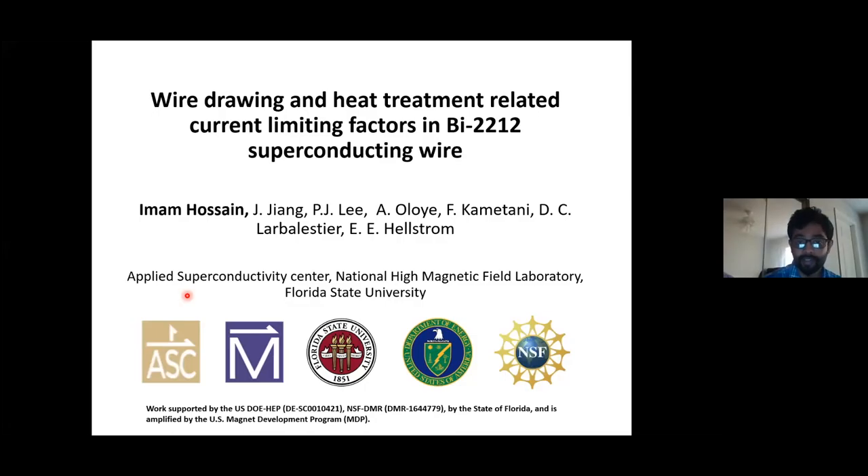I'm Imam Hassan. Thank you for the introduction. As Dr. Spiller said, I am from Florida State University and I'm doing my PhD. I've changed the title of the slide a little bit to make it more inclusive, and I'm going to talk about some of the wire manufacturing and heat treatment related current limiting factors in Bi-2212 superconductor wire.